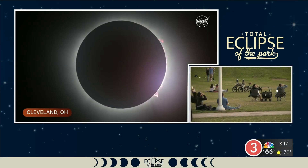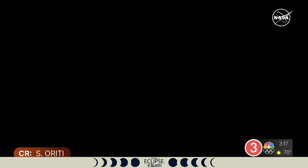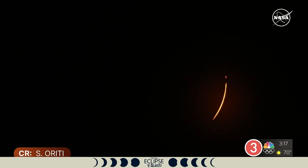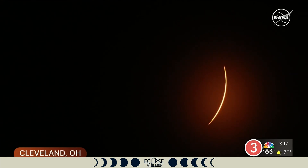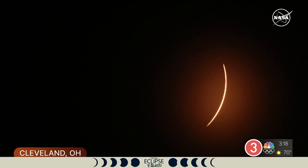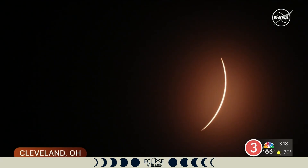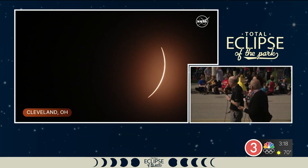Here we go — diamond ring! And here come our Bailey's beads. That was the fastest three minutes and fifty seconds of my life, but that is the end of totality in Cleveland. Now the lights will start to come back on — meaning the Sun will begin shining again. It's amazing how quickly it got dark when we hit totality, and how quickly it got light again. If you're looking at something white and seeing odd lines or something moving, you're actually seeing the atmosphere.